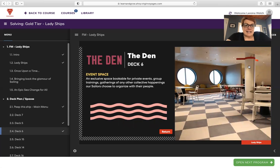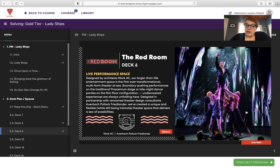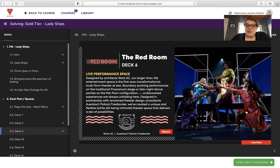The Den on deck six is an event space — an exclusive space bookable for private events, group trainings, gatherings, or any collective happenings sailors choose to organize. The Red Room Theater is a live performance space designed by Architects Work AC. It's the first ever transformational multi-form theater at sea. Boundary-pushing performances on the traditional proscenium stage, or late-night dance parties on the flat floor configuration. It's not going to be your standard magician like you get on other voyages — this is next level entertainment and a unique boutique experience.